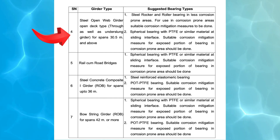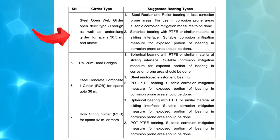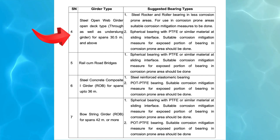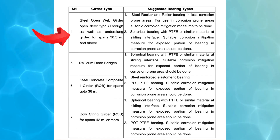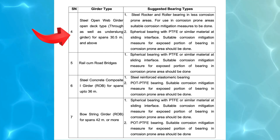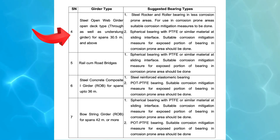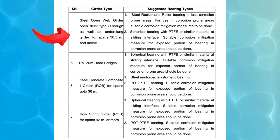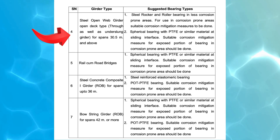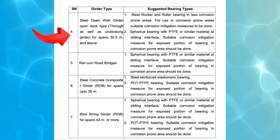4. Steel Open Web Girder — Through and Underslung Girder — spans 30.5 meters and above. Recommended bearing types: (1) Steel Rocker and Roller Bearing — suggested for areas with less corrosion risk; in corrosion-prone zones, additional protective measures should be implemented to ensure longevity. (2) Spherical Bearing with PTFE (polytetrafluoroethylene) or similar material at the sliding interface — facilitates smooth movement while distributing loads efficiently. Corrosion protection measures must be applied to exposed portions.